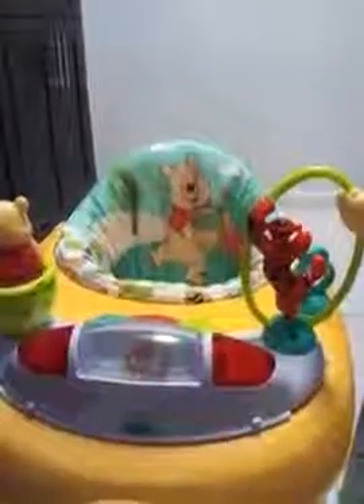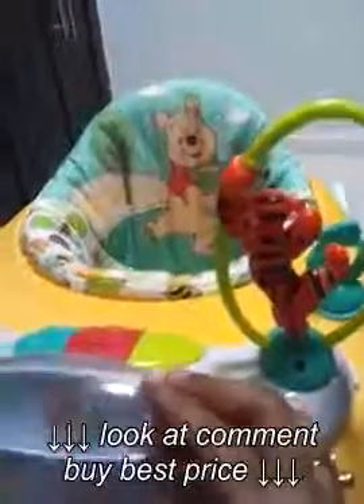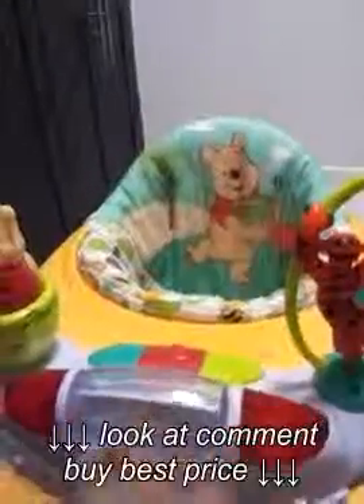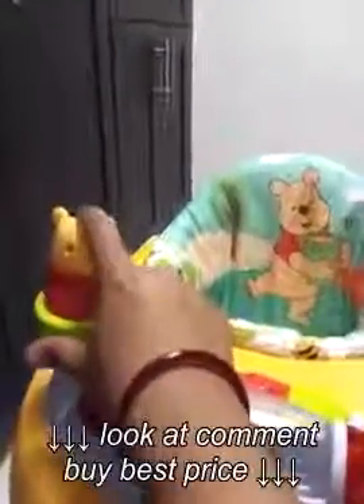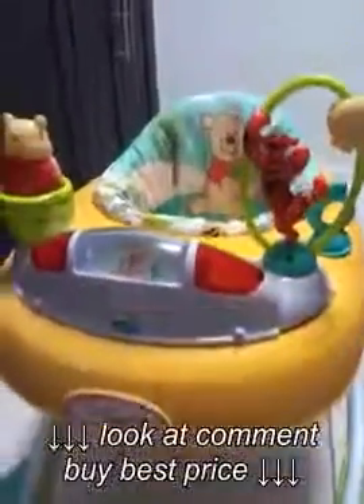So this is the walker, you can see it's such a pretty color. It's Winnie the Pooh — you can see the print. And this is the piano set. It has some toys over here, and it does like this. It has got three buttons over here. It's a very good purchase, I think.